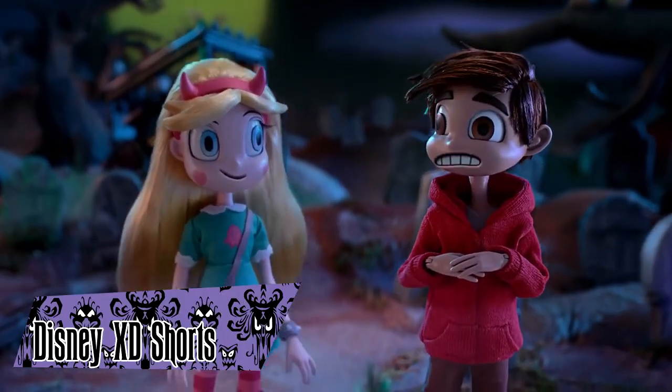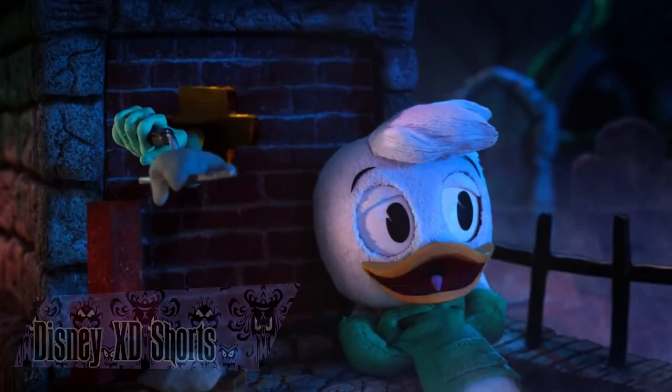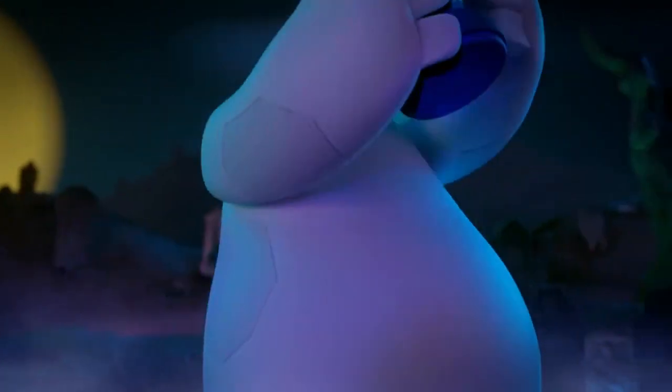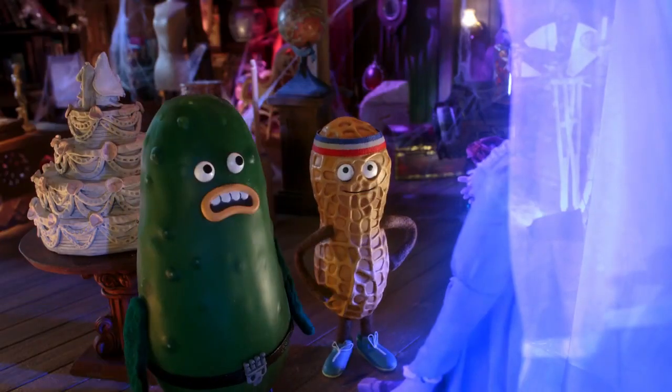In October of 2016, Disney XD aired a series of stop-motion shorts themed around the Haunted Mansion. The shorts starred Disney XD characters, including Star Butterfly, Pickle and Peanut, Baymax, and Huey, Dewey, and Louie, going through the Haunted Mansion and meeting some of the happy haunts. Seven shorts were produced in total.